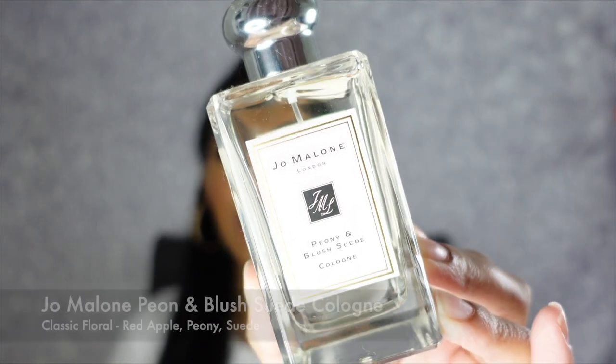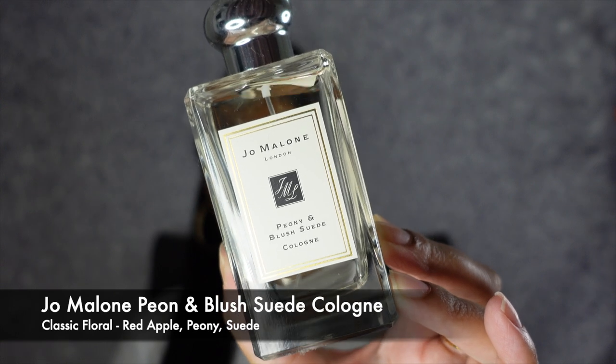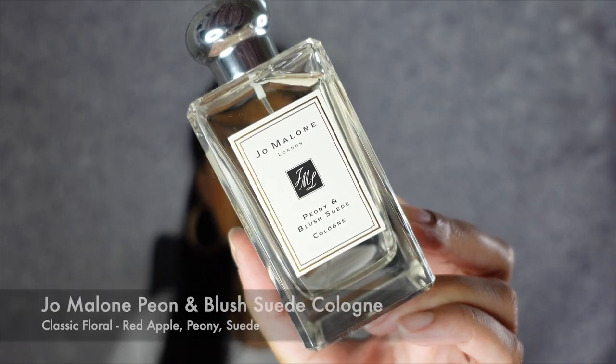The next scent is the Jo Malone Peony and Blush Suede fragrance. It literally just smells like peony and blush suede — it has a very classic floral fragrance to it. This literally smells like a handful of flowers, literally picked fresh from your garden. It just has such a nice, beautiful, delicate scent to it.